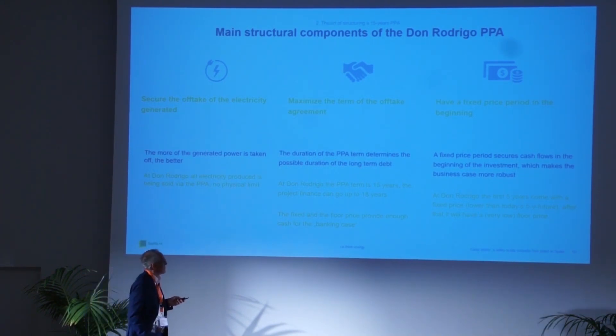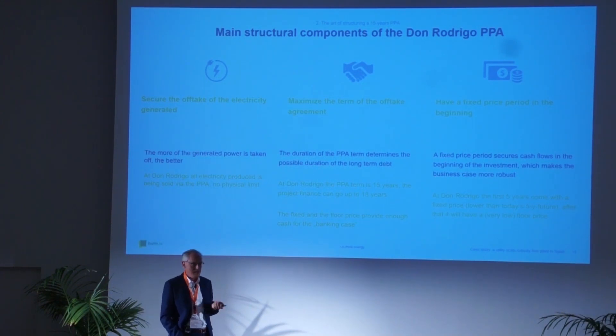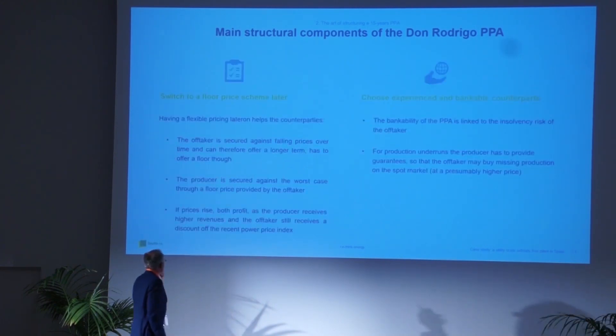Secondly, maximize the PPA term — the longer we go, the longer the bank financing can be and the less steep the payback and interest curve. What we did was agree on a floor price with Statkraft so the bank could build its banking case on that floor price as guaranteed revenue. Third, to help the investor, it's very good to have a fixed-price phase at the beginning so investors can see a fixed income stream coming. The outcome: a 15-year PPA, 5 years fixed and then a floor price scheme for the remaining 10 years.